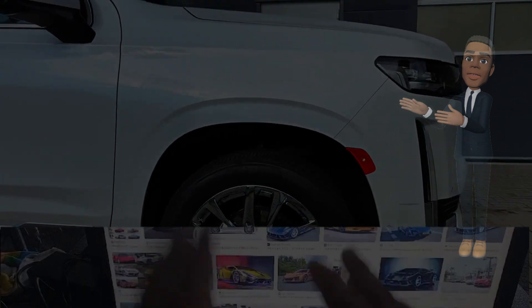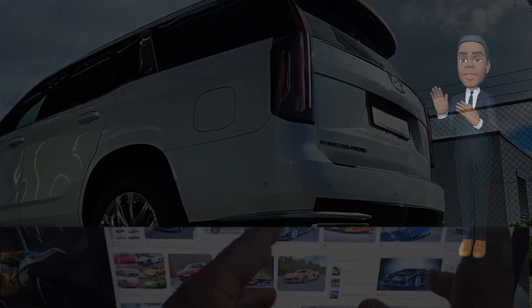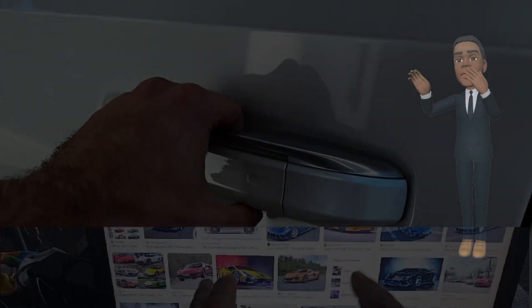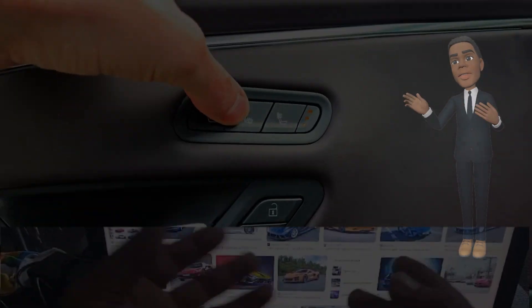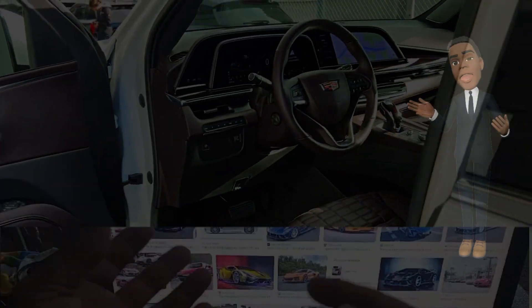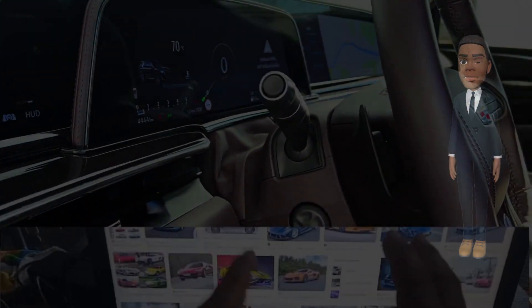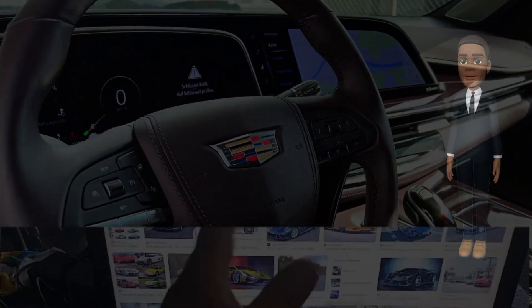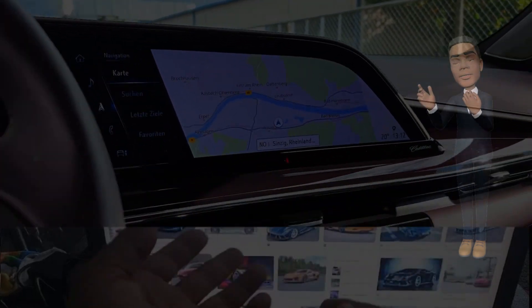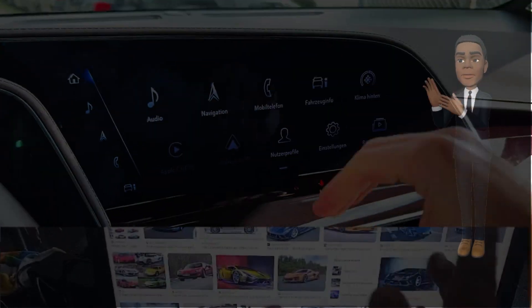Striking design and presence. The 2024 Cadillac Escalade is expected to make a strong visual statement with a design that seamlessly blends sophistication with a commanding presence on the road. Some anticipated design features include bold exterior styling. Building on Cadillac's distinctive design language, the 2024 Escalade is likely to feature a bold and dynamic exterior. Signature vertical LED headlights, a prominent grille, and sculpted lines may contribute to the SUV's commanding and upscale aesthetics.